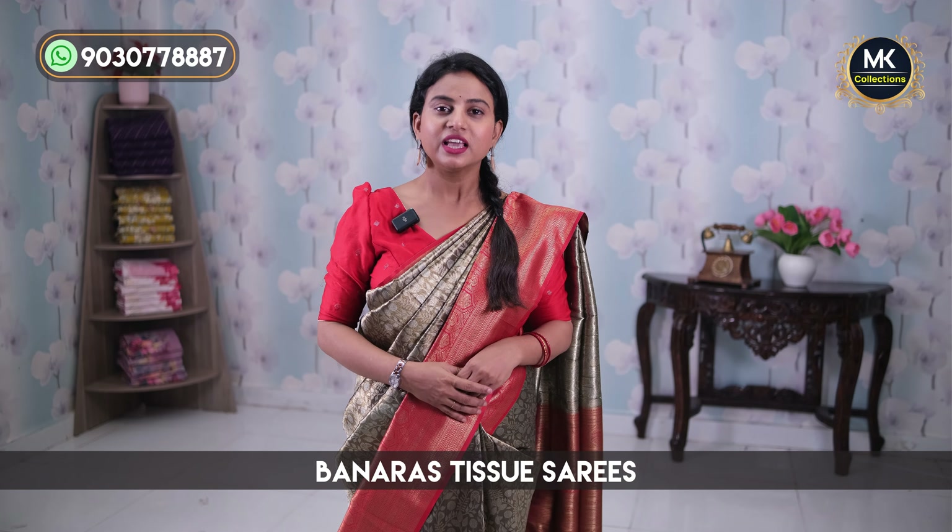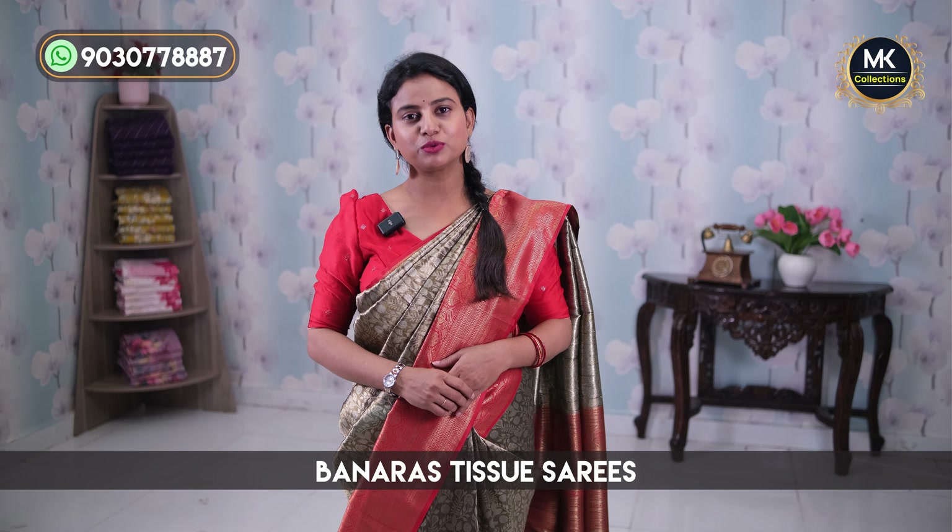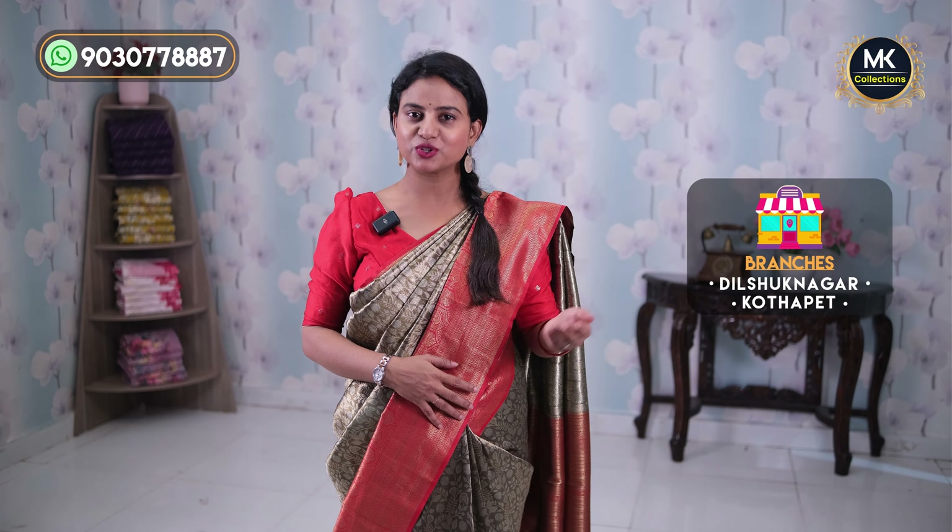If you look at the variety in this episode, please subscribe. MK Collections is in Hyderabad, in Victoria Memorial, in Dilsukhnagar. As of now, there is a special 30% discount available at the Dilsukhnagar store. The prices are very reasonable.